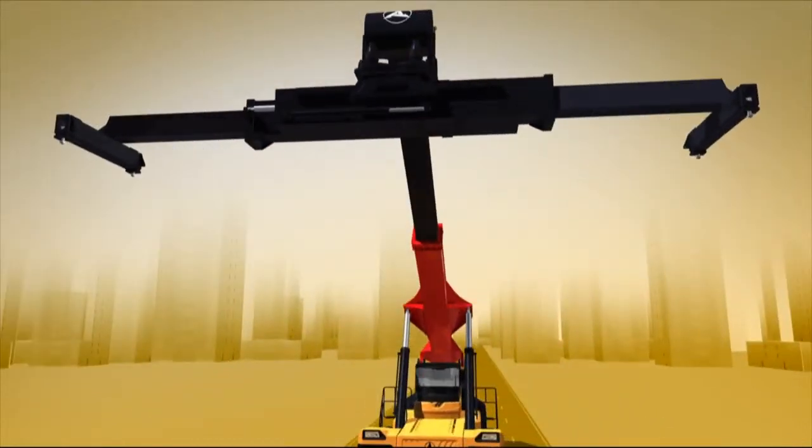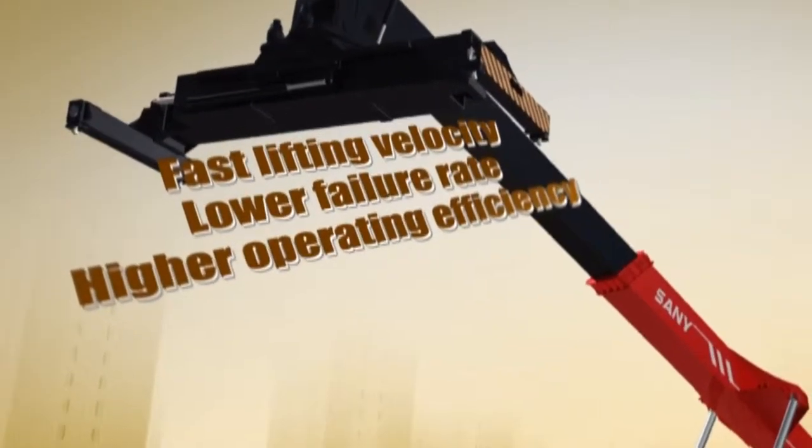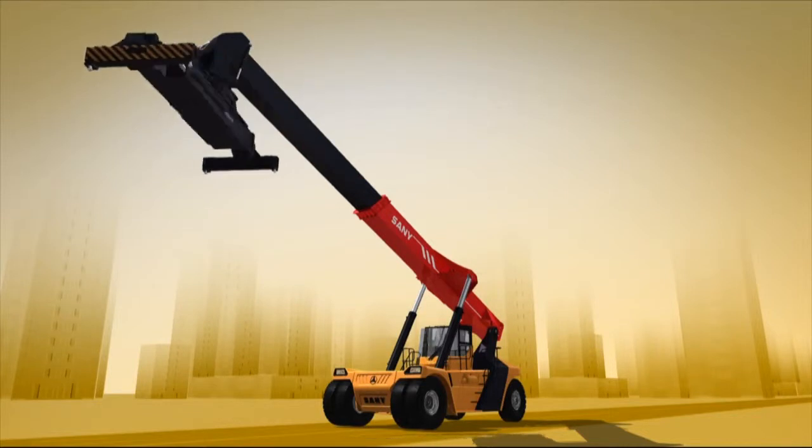Equipped with a hydraulic system of international well-known brand, ensuring faster lifting velocity, lower failure rate, and higher operating efficiency.